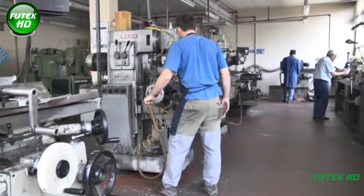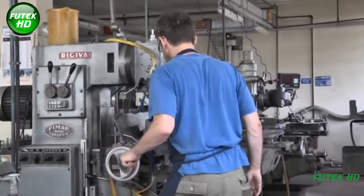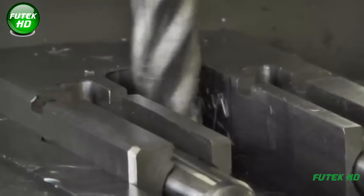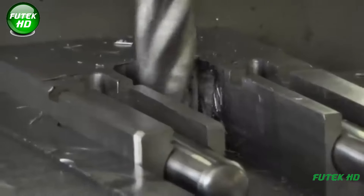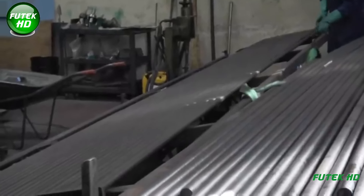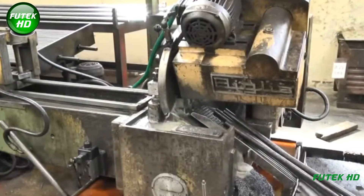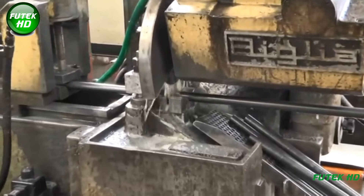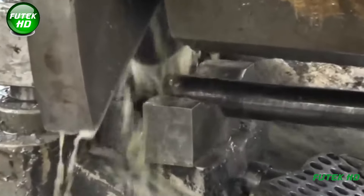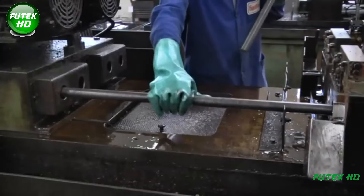The production of firearms is a highly specialized process that combines traditional craftsmanship with modern technology. At the heart of firearm manufacturing lies precision engineering, where every step must be carefully controlled to ensure that the final product meets both performance and safety standards. Based on the production process described by Sabati Spa, a well-known firearms manufacturer, we can outline the key stages involved in crafting firearms, with a particular focus on barrel production. Firearm production begins with the careful selection of raw materials, typically steel specifically designed for firearm use. At Sabati Spa, steel bars are procured from rolling mills and subjected to stringent quality checks, as these bars must possess very high mechanical properties, since firearms operate under intense pressure and heat.